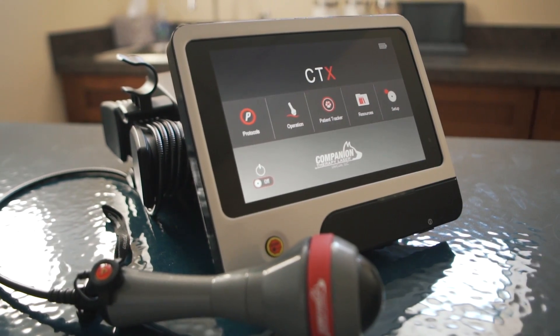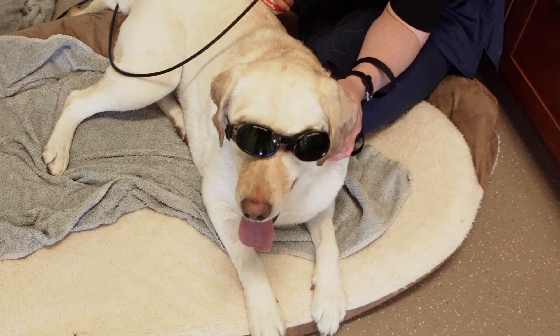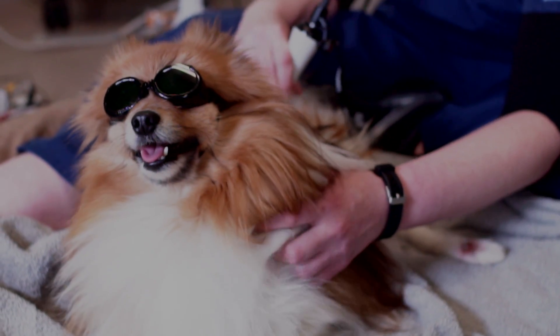I'd heard a lot of good studies and had attended some seminars on laser therapy before, but had not had any experience with a class 4 laser. Now having used Companion Animal Health's laser, I really have a better understanding of how laser therapy helps patients, helps wounds to heal, helps joints to feel better, and how to get overall success.